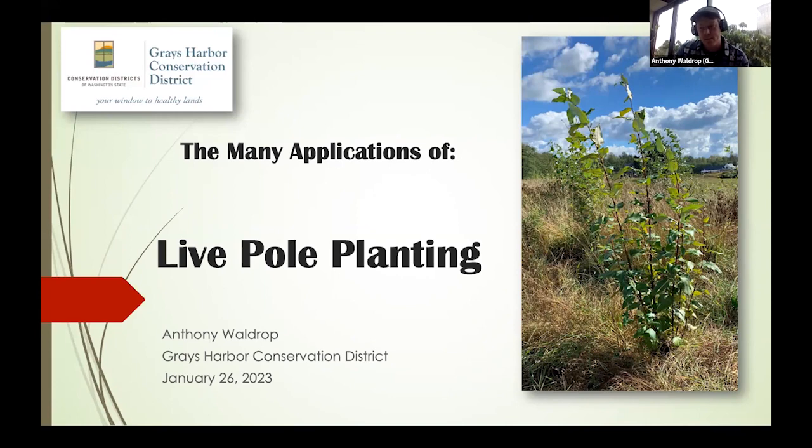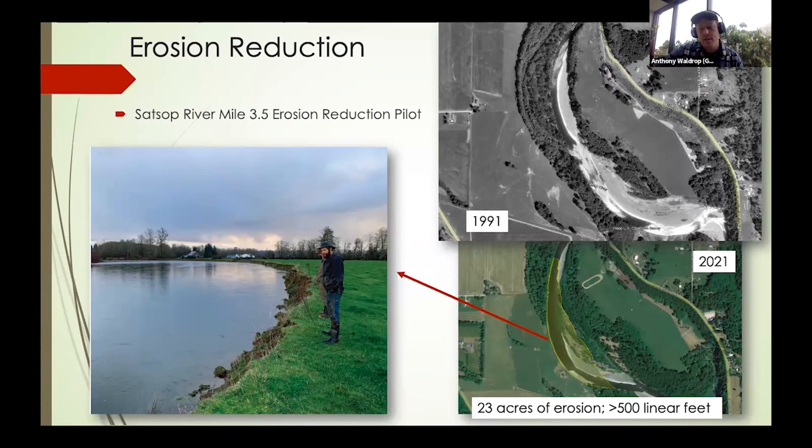This is perfect follow-up on what Jason was sharing and some of the questions coming out of that. Really cool to see the experimental work on the live pole planting. As we've been exploring this in the Grays Harbor area in the Chehalis Basin, those research papers were really important for us to check our assumptions and help us develop projects. I'm going to be talking about the different applications of live pole planting that we're exploring.